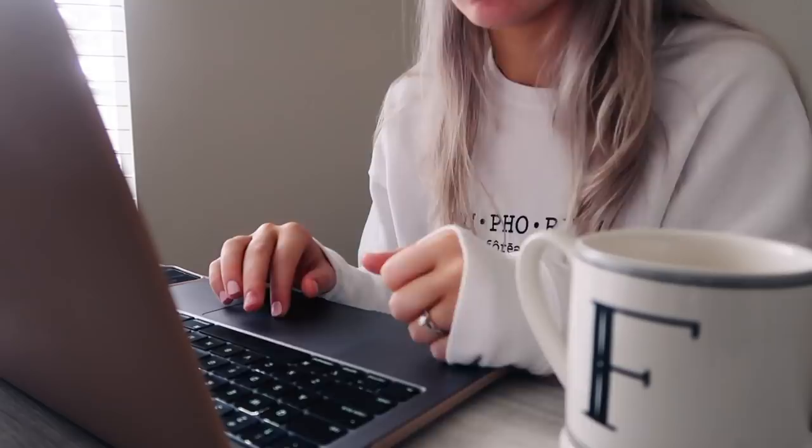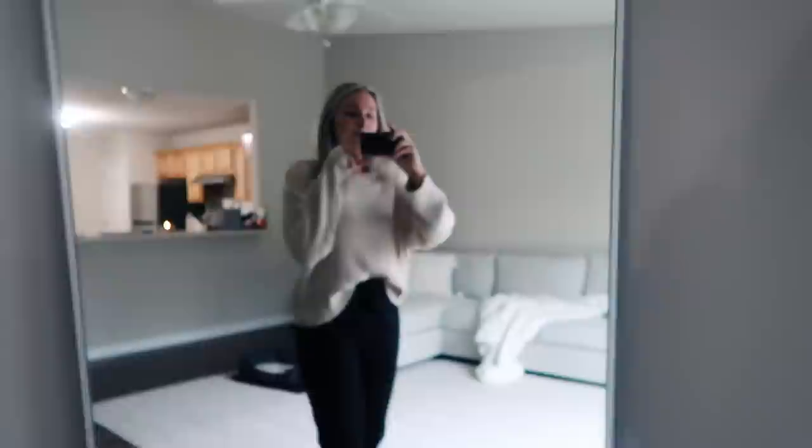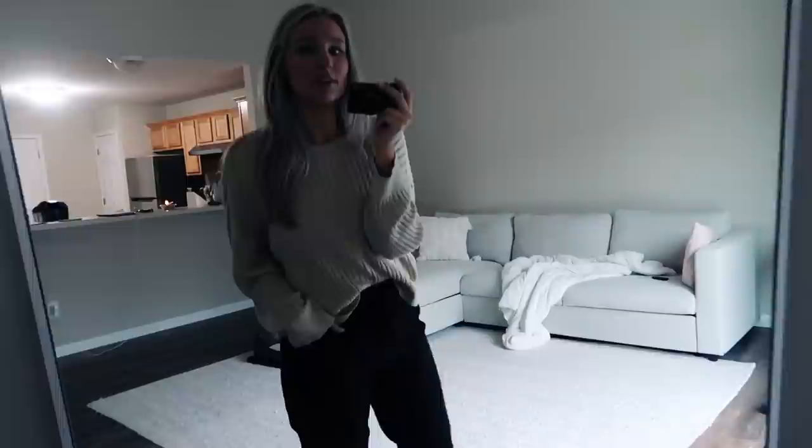Good morning, you guys. It's been a couple of days since I picked up the camera. It is a super rainy, gloomy day. I spent the morning editing my empty apartment tour which is premiering in a couple of hours. It is 12:40 right now — I just got up and ready, and I have a Zoom orientation in about 20 minutes. This is my little outfit: little black joggers and a cute sweater from Princess Polly. I'll have my outfit linked below.